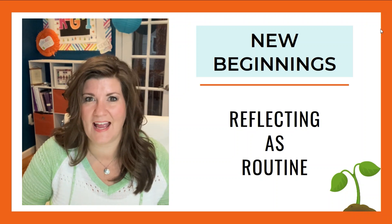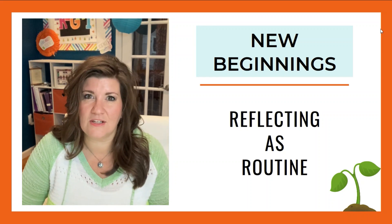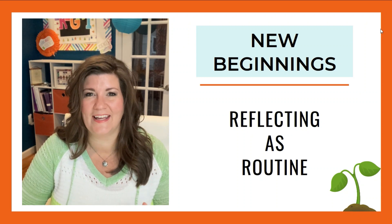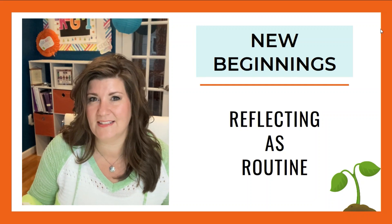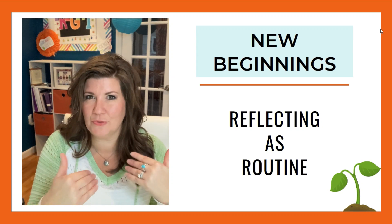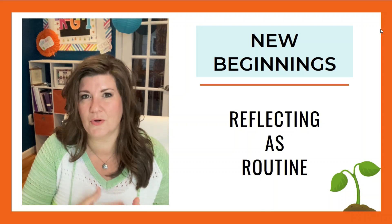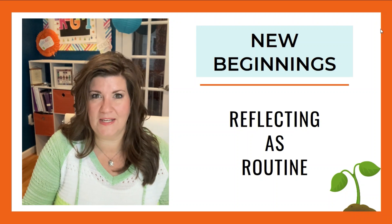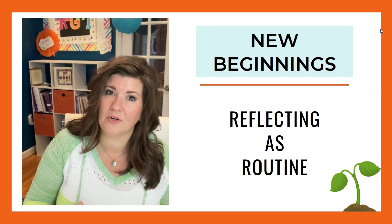Today I'm bringing you Reflecting as Routine. Reflection is just the heart of what I do. As science teachers — whether or not you were ever a practicing scientist — you look at the world differently. You take in what you see and do this level of analysis with it. Analysis is reflection. We have the potential to discover so much if we allow ourselves to go there and budget the time and mental resources to do it. This is also part of a New Beginnings series, talking about new year, new approach — setting goals, being organized, and creating change.